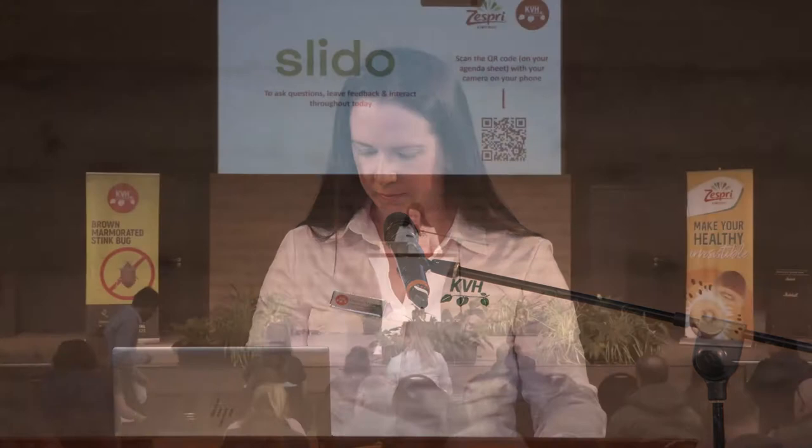Our first speaker today is Dr. Chandan Pau. Chandan has been with Zespri for one and a half years. He leads the Zespri biosecurity industry resilience program in Mount Maunganui and works to coordinate cutting-edge research to deliver the best possible biosecurity outcomes for the industry.